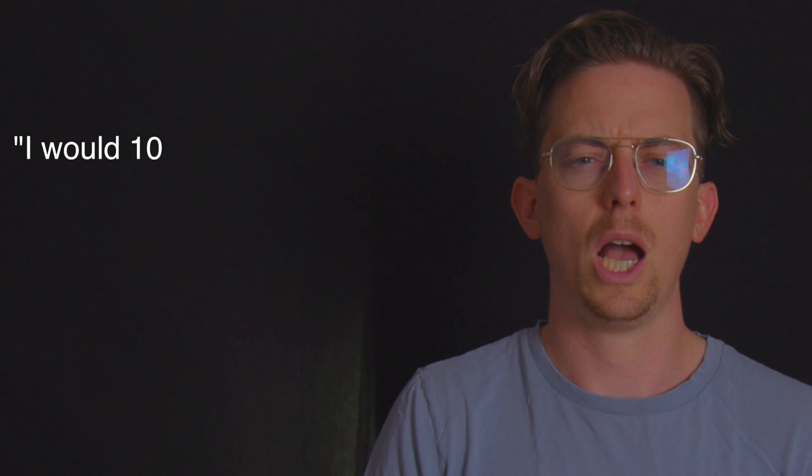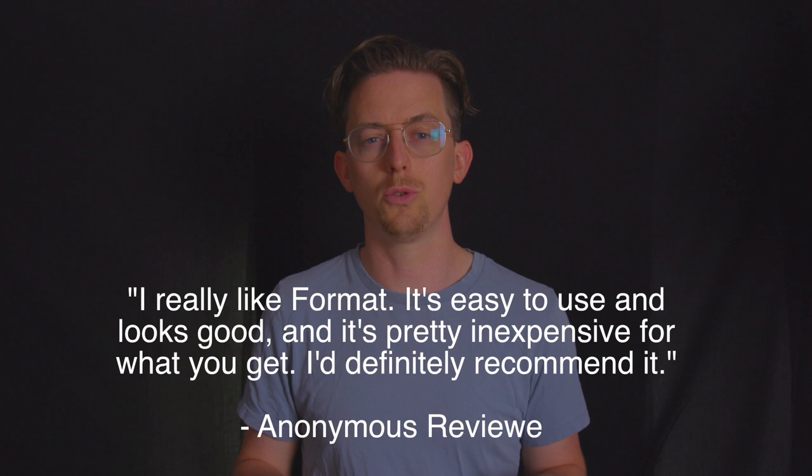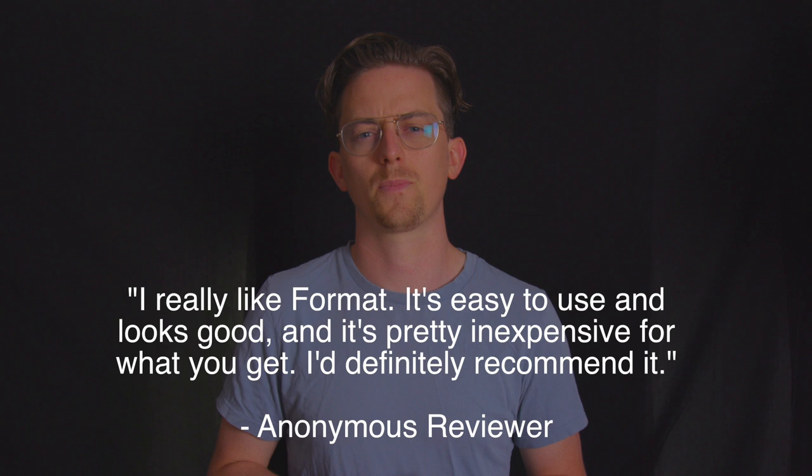Here's what users said: "I would 100% recommend — easy to use, cheap pricing, and lots of choices for layouts depending on what you want. I believe it comes off very professional." "I really like Format. It's easy to use, looks good, and it's pretty inexpensive for what you get. I definitely recommend it." "I would recommend it — it's simple to use, looks great, editing is easy, and it's cheap."